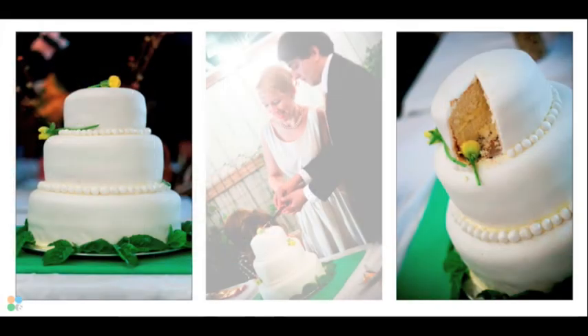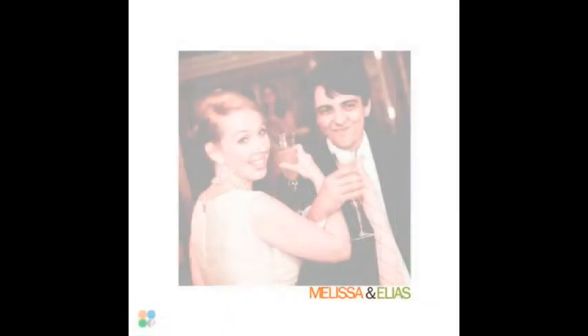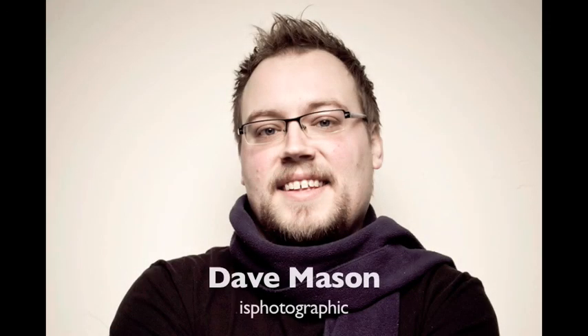And finally, some of the last images of the evening — the cake, which a friend of Melissa's made for her and did a wonderful job. Melissa and Elias cutting the cake, and a quick look at the piece of cake they cut out. The last page of the album shows Melissa and Elias toasting some friends, and again their names using the same text and same colors from her bouquet from earlier. I think it's a great way to finish up the design. Thanks again — this was Dave Mason from IS Photographic.